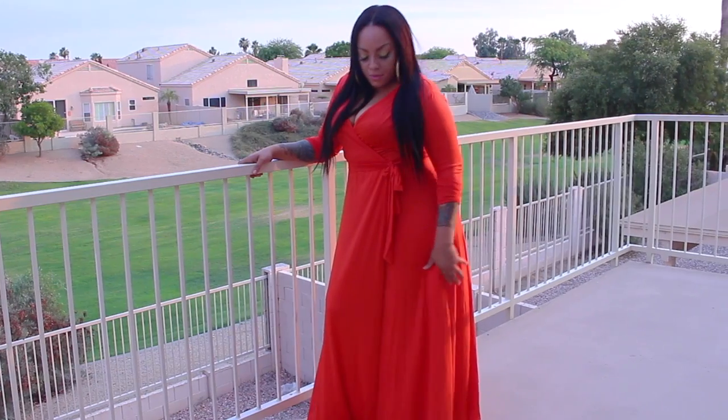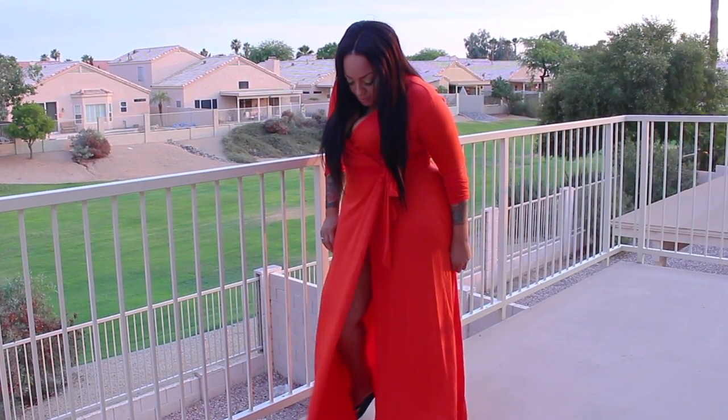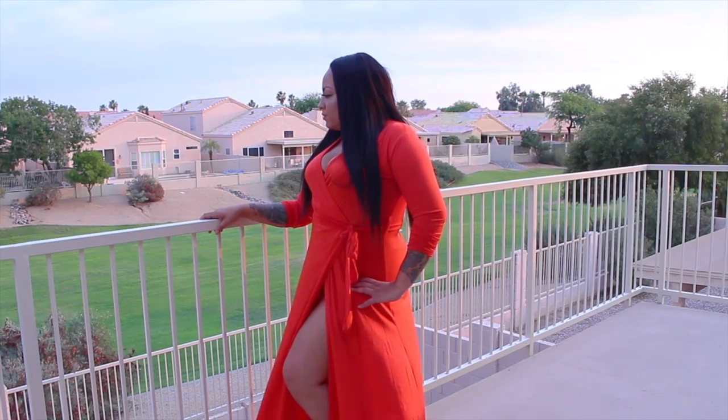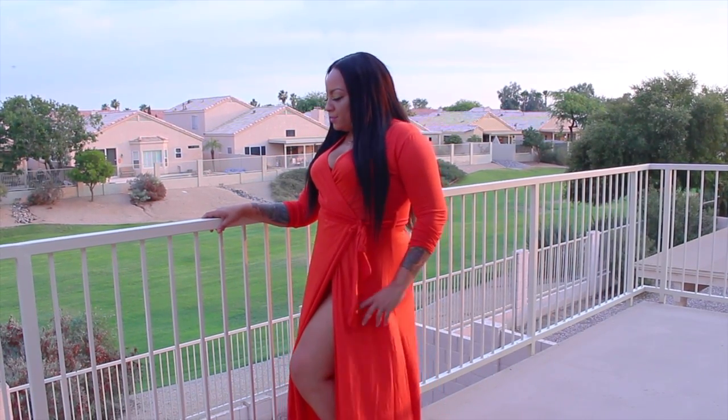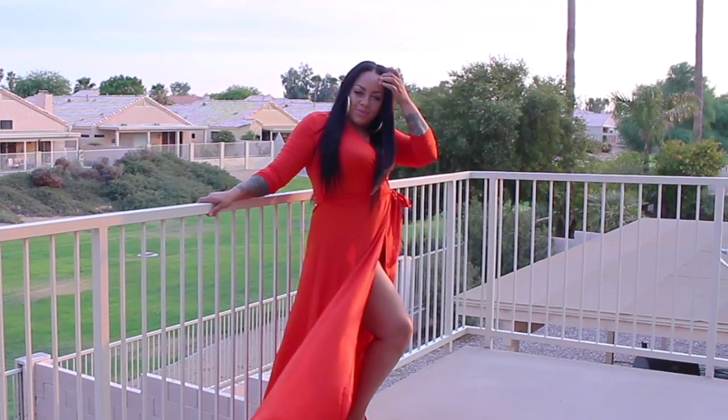The material is very thin, so be cautious of the body garments you wear with this particular dress because you don't want anyone to see them. I love this color — I'm not really a red fan, but I've been stepping out of the box lately and I thought I would try this flowy maxi dress from CurvyMall.com.